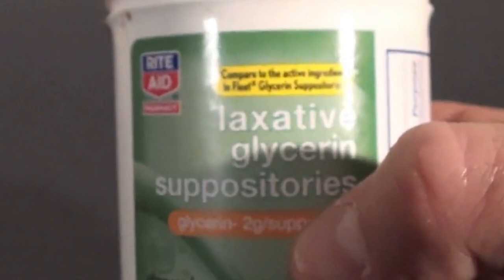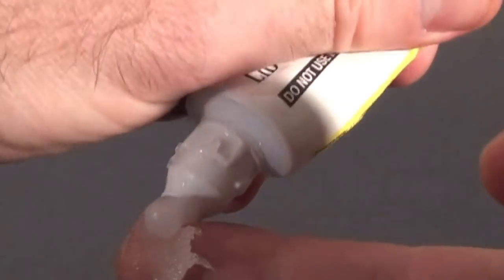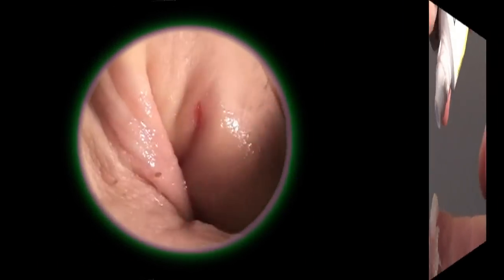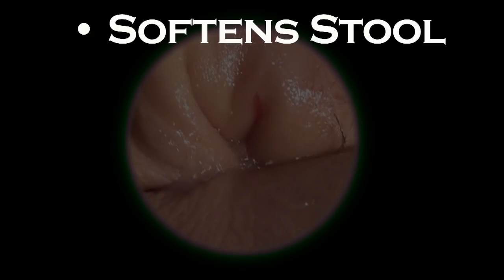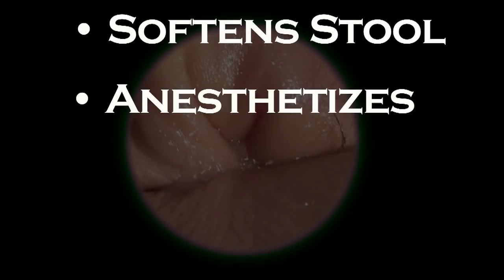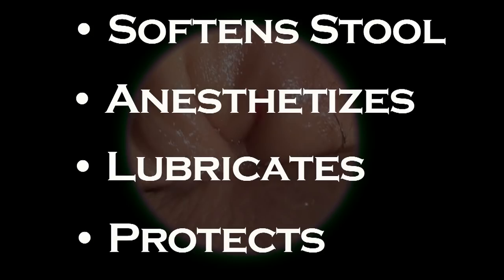I also tell the patient to buy some glycerin suppositories over the counter. When they feel like they're going to have to have a bowel movement, mix the lidocaine and bacitracin ointments together, apply to the anal region liberally, and then plunk one of those glycerin suppositories in there and wait about 20 minutes for it to really melt. This softens the stool, anesthetizes the anal region, lubricates it so the stool doesn't adhere to it, and you have a little bit of antibiotic coverage to keep the stool from cramming into that open wound and infecting it.